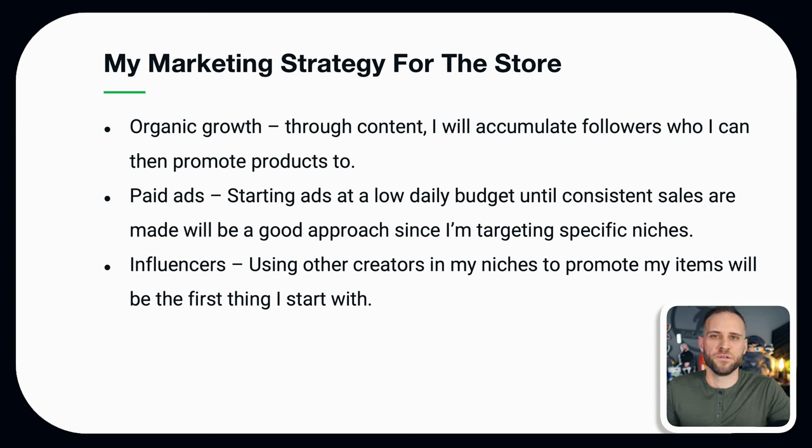Thirdly, I am going to rely heavily on influencers. This means I'm going to be using creators in my niche to promote my products to their audiences. As we go through this series, you will see me correspond with the influencers, put together deals with them, and hopefully make some sales from their promotions.